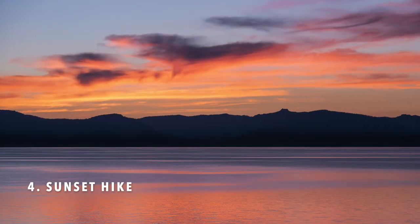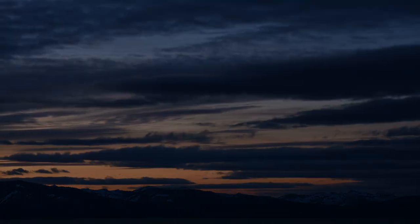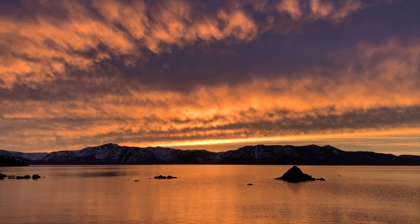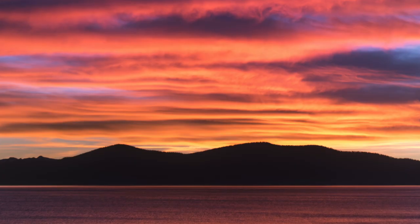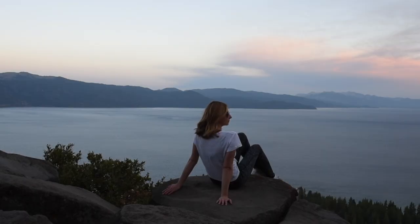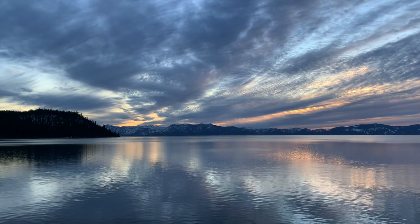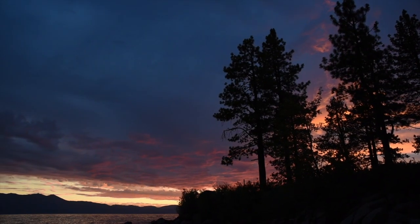Number four is doing a sunset hike. Tahoe produces some of the most brilliant sunsets that I've ever seen — it must have something to do with that alpine glow. Whether hiking up to a high viewpoint or just taking a short walk down to the water, summer is a great time to get out there and catch a Tahoe sunset.